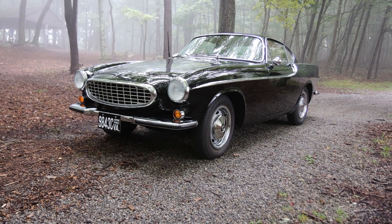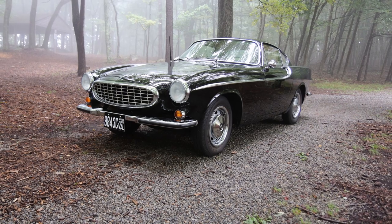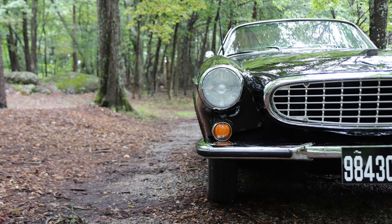Volvo ran print ads for this car comparing it to similar-looking Ferraris. This obviously is a poor man's version, but it does have a lot of Italian influence in its design.